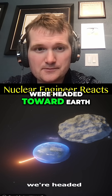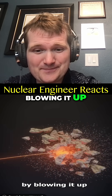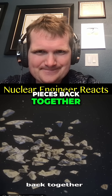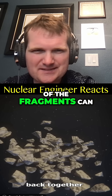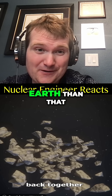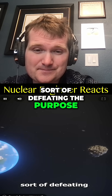A huge asteroid is headed toward Earth. Most people think we could deflect it by blowing it up, but gravity could pull the exploded pieces back together, and it's possible some of the fragments could still hit Earth. You want to address this while it's much further away, otherwise it would continue along the same path, sort of defeating the purpose.